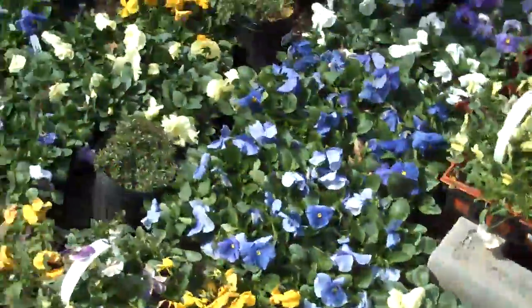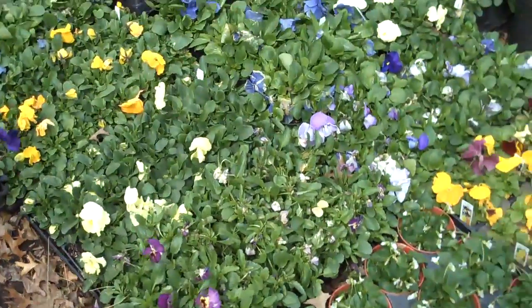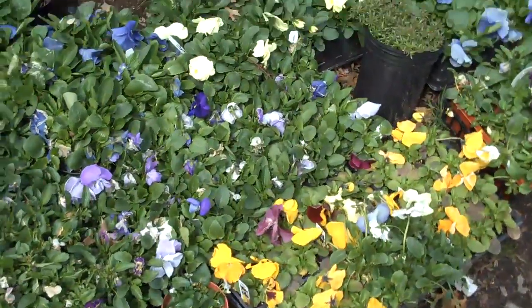This is Chris Horcer Landscaping and we're going to show you some plants that we have in stock here that are ready for you to pick up or we can install them for you.